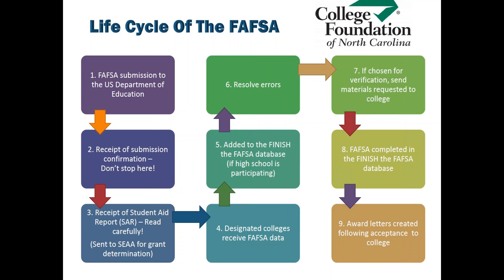Last but definitely not least, the school, once all of this process is completed, will send you what's called an award letter or an offer letter, which shows you all of the federal, state, and institutional funds that you're eligible for.